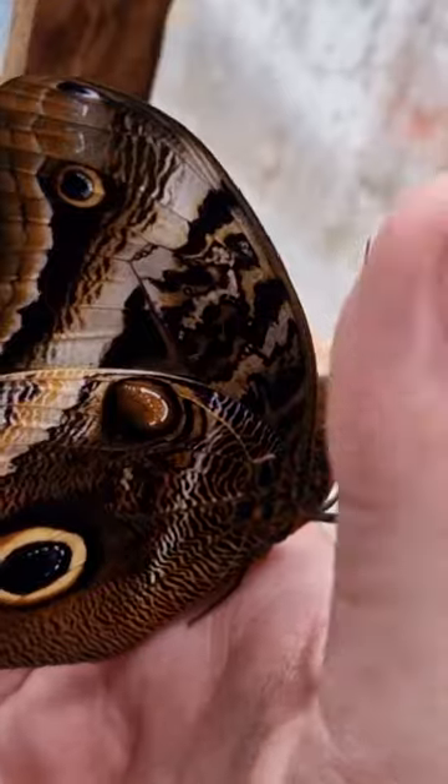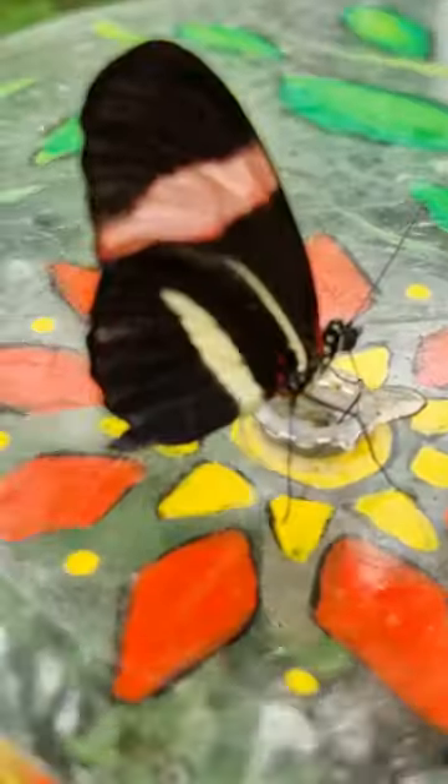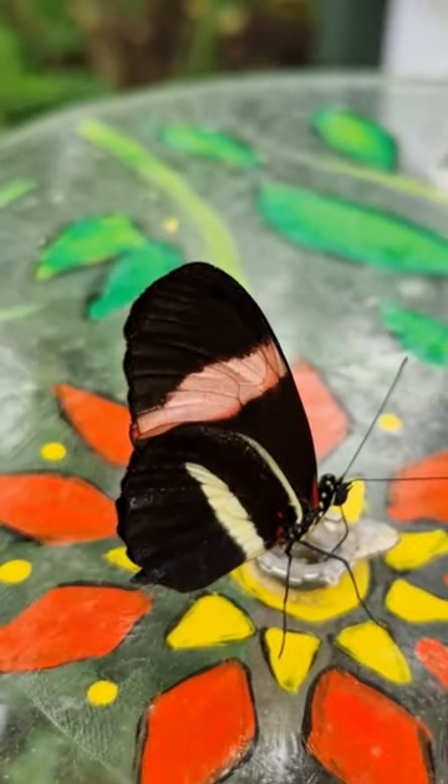Butterflies will only live between 15 and 29 days depending on the species, and that's the life cycle of a butterfly.